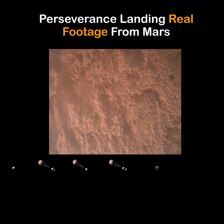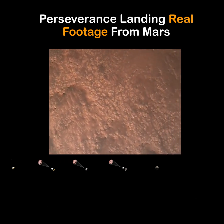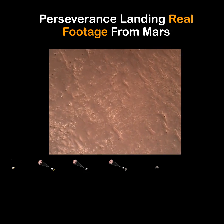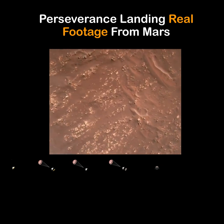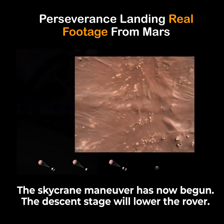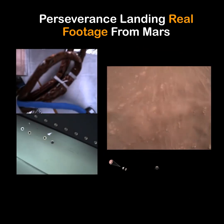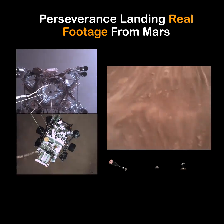We have completed our terrain relative navigation. Current speed is about 30 meters per second at an altitude of about 300 meters off the surface of Mars. We have started our constant velocity phase, which means we are conducting the sky crane maneuver. The sky crane maneuver has started.